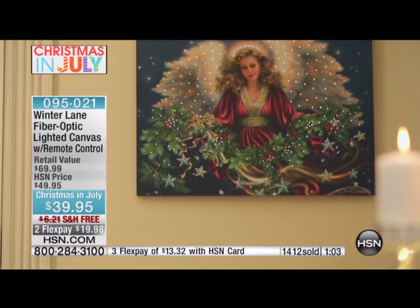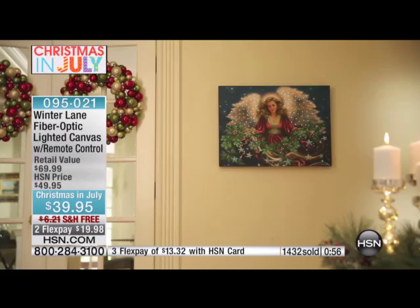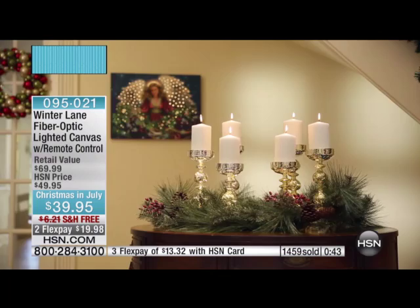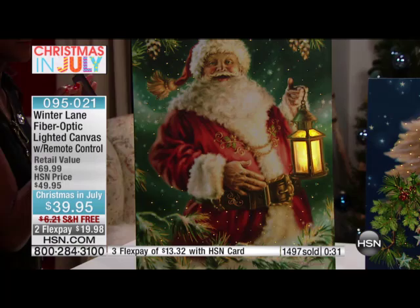When you take Donna's artwork and translate it onto a beautiful ready-to-hang canvas and add 200-plus fiber optic lights, it brings the artwork to life. It would be very easy for this to look gimmicky, or to not translate as elegantly as this does. It takes a certain amount of restraint — not too many lights, nothing flashing — yet the lantern almost looks like you could take it right from Santa's hand.